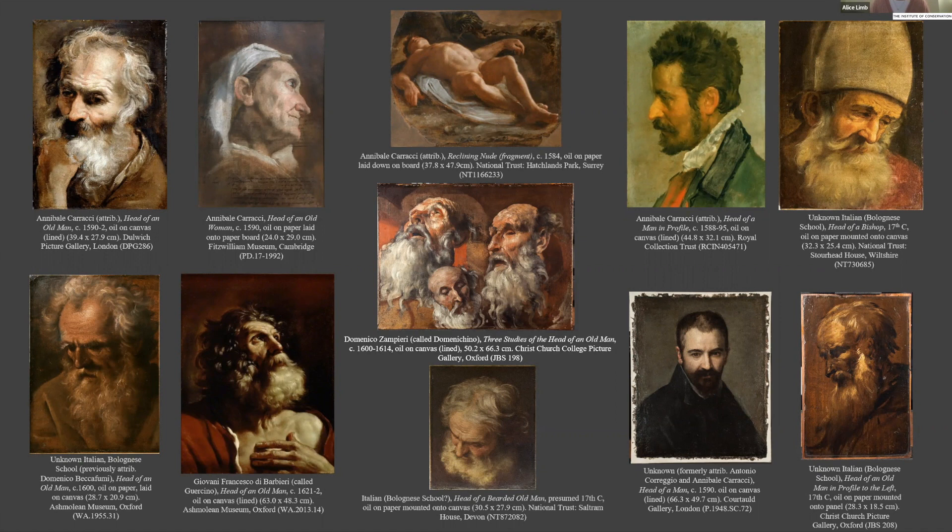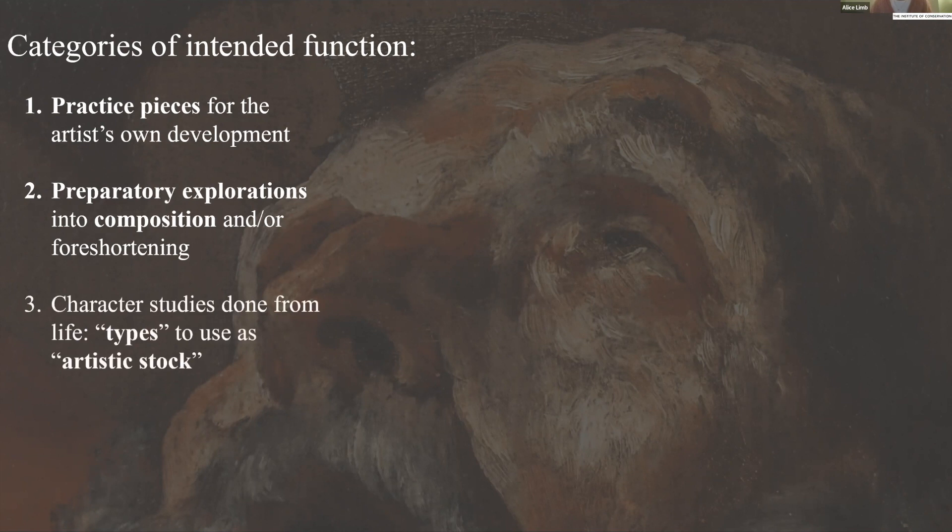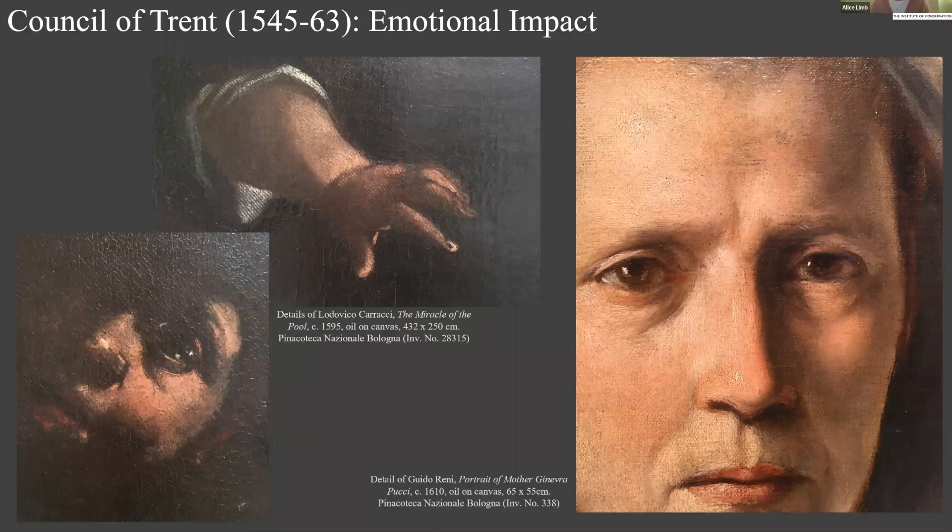The initial research was heavily focused on technical analysis — understanding the materials and methods of the artists and how these might differ between sketches on different supports: canvas and paper. Before getting into technical findings, it's important to consider why these works were made. Linking type to function enables us to describe the many possible functions of an oil sketch. Four main categories are proposed: as practice pieces for the artist's own development; as preparatory explorations into composition or foreshortening; as character studies done from life intended as artistic stock; and finally as copies of other works.